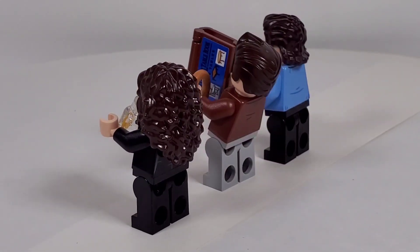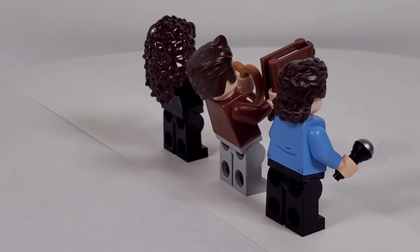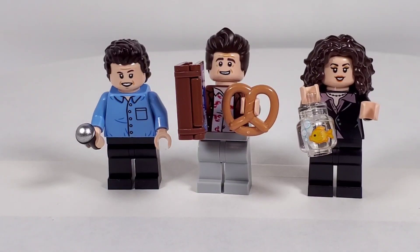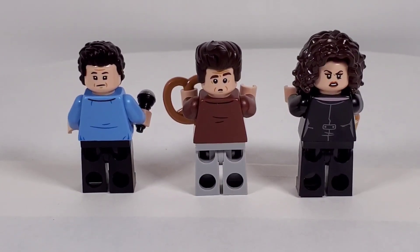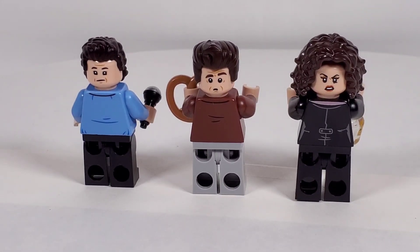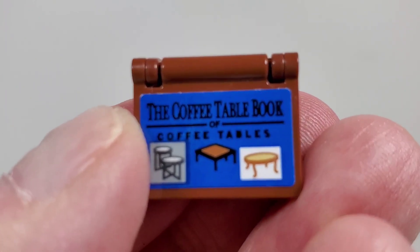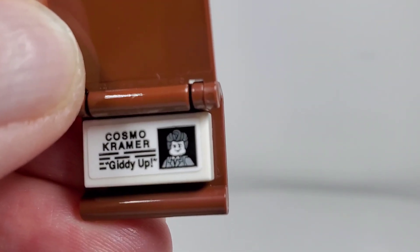Jerry has kind of that mullet style hairdo he had in some of the seasons - that might be a new piece - and he's got his microphone too. They all have alternate faces. I just turned their hair pieces around so you can see their other faces: they have a more serious look, and Elaine looks like she's upset. You can pose them in whatever facial expression you'd like. Here's a close-up of Kramer's book - the coffee table book of coffee tables. When we open it, it has 'Cosmo Kramer' and it says 'giddy up.' Pretty cool.